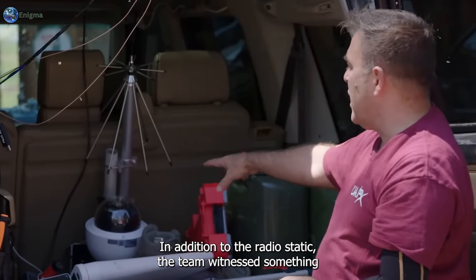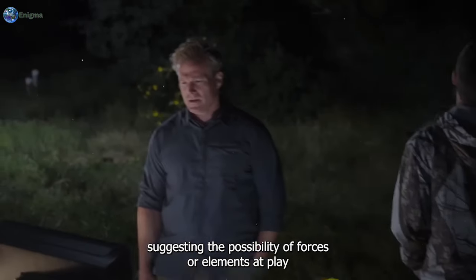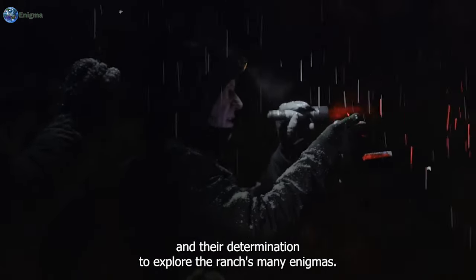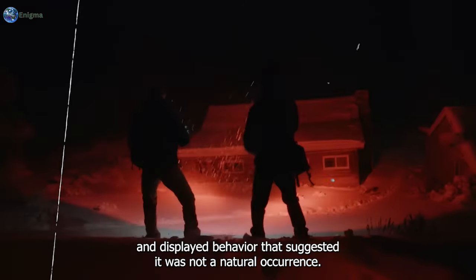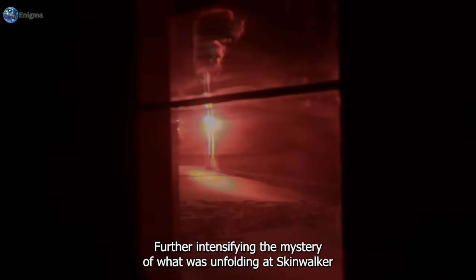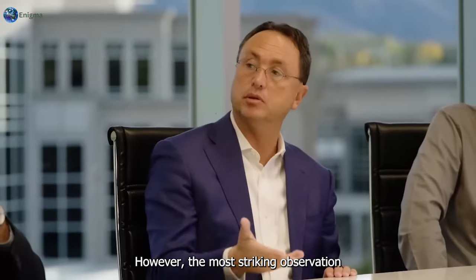In addition to the radio static, the team witnessed something even more mysterious: a fog or field-like mass moving across the mesa. This eerie visual anomaly added a further layer of intrigue to the experiment, suggesting the possibility of forces or elements at play that defy conventional understanding. The fog or field moving across the mesa was captured on the team's monitors and displayed behavior suggesting it was not a natural occurrence, with movement that gave the impression it had a life of its own.